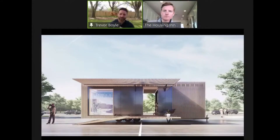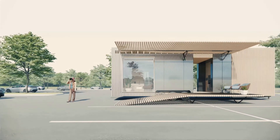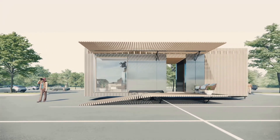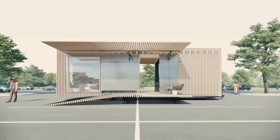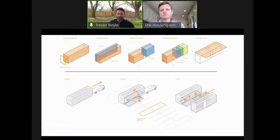Starting with the maximum dimensions we can get for something mobile: about eight and a half feet wide, about 13 foot 6 to the top — including elevation off the ground — and about 38 feet long. That way it fits within a parking lot dimension, so if you're unrolling it into a large overflow hospital parking space it fits within that grid. Fairly lightweight — you can pull it with a standard pickup truck. Setup process is fairly easy.